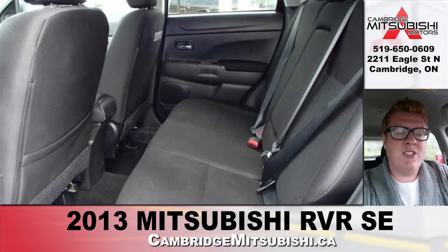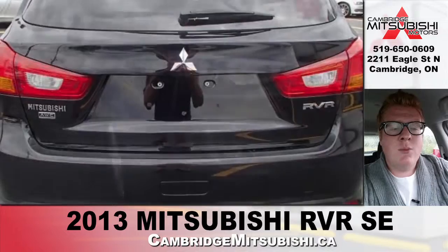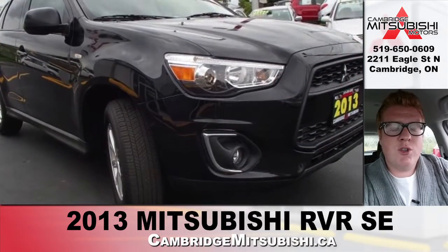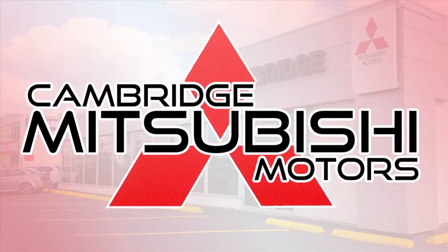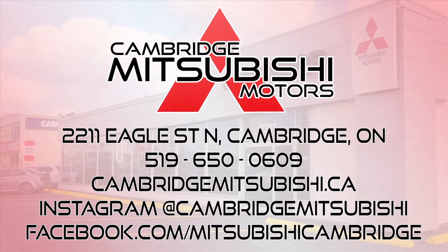This particular model has 29,000 kilometers on it. If you guys have any questions or want more details on the vehicle, please visit us at 2211 Eagle Street North in Cambridge or cambridgemitsubishi.ca. You can also check out our YouTube channel at youtube.com/cambridgemitsubishi for more of our videos on used cars, new cars, and anything that we got going on at the dealership.